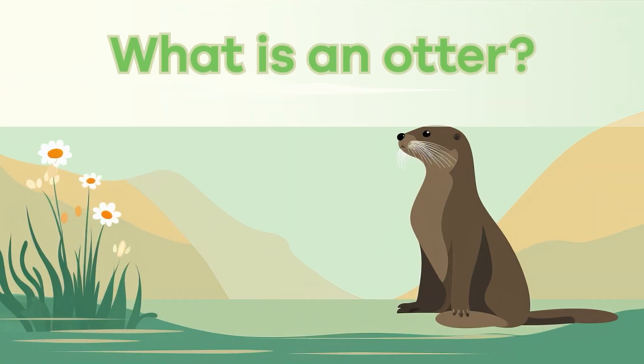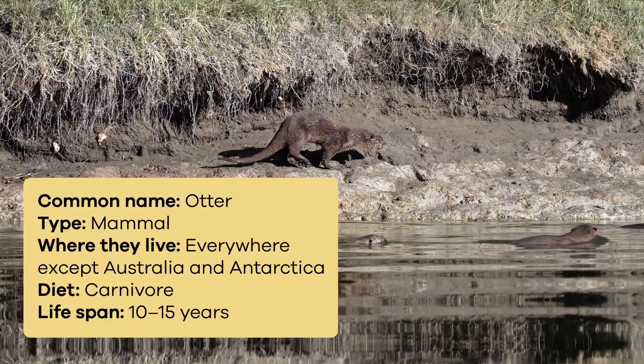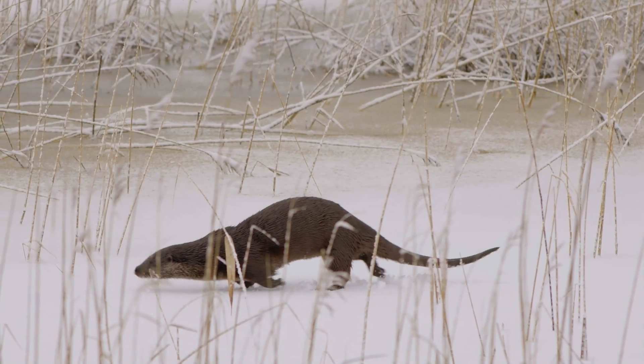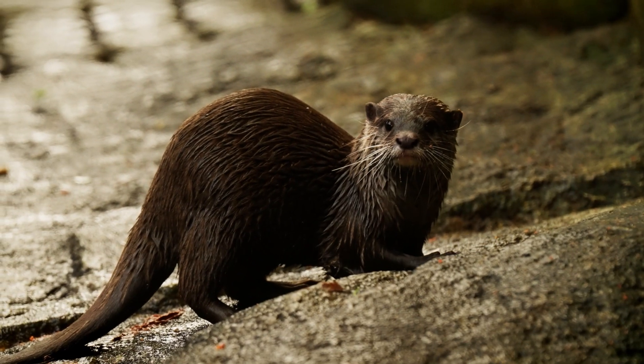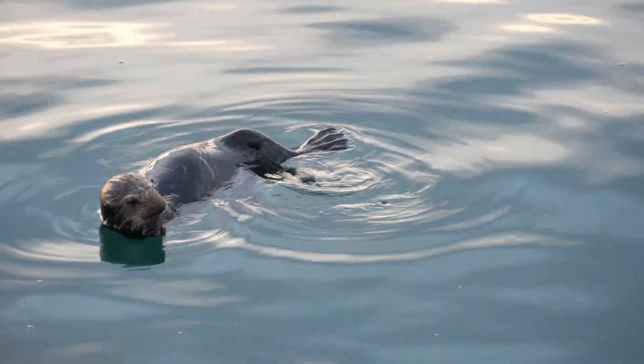What is an otter? Otters are adorable semi-aquatic mammals that live all around the world. They have long slender bodies covered in thick, waterproof fur. Their fur keeps them warm and dry while swimming.